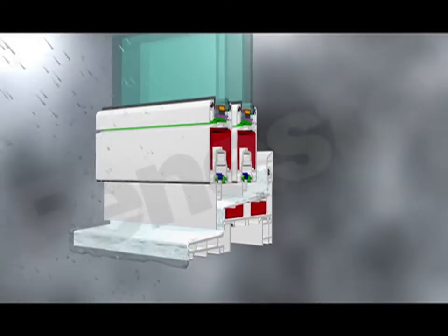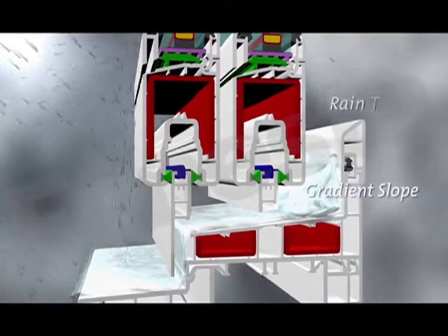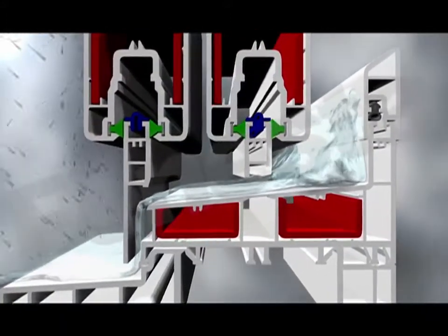For rain-prone areas, Finesta introduced three new window drainage systems. These inventions — the gradient slope, the rain track and the sill arrangement — prevent rainwater seepage through windows, a common occurrence in conventional windows.